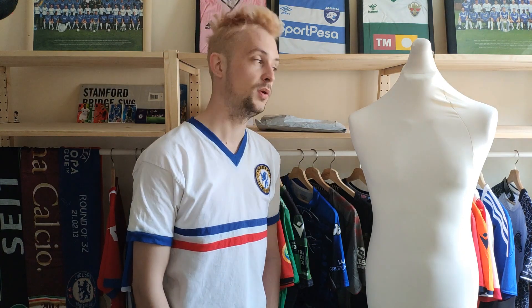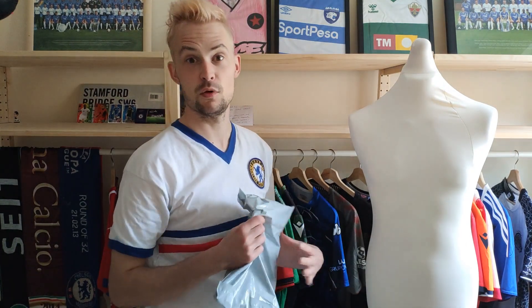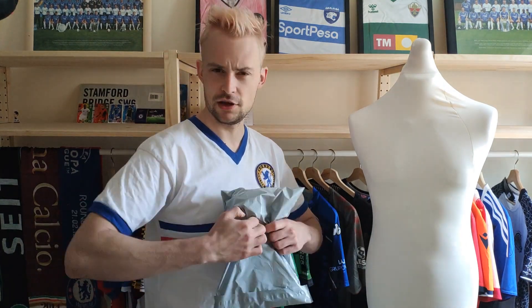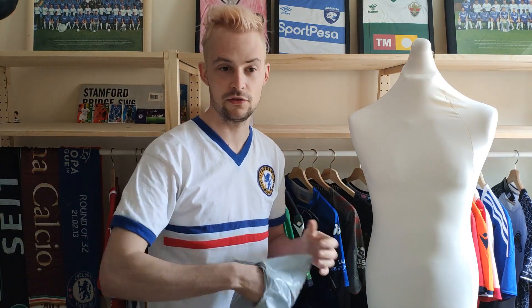I'm going to open up the package now, and then once we have a look at the shirt, I will let you know more about the club itself and the design of the kit as well. I will open it up and see what we have. I'm very curious to see what it looks like in person, but online it looks pretty nice.